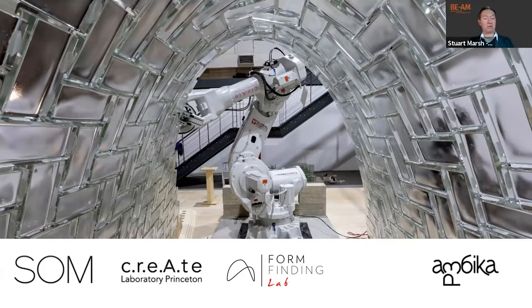The glass vault is a glass brick structure assembled using robots. For this project, we employed two cooperating robots without the use of any false work or formwork. It is an exploration of the potential of robotic construction for complex masonry structures. The project was a collaboration between SOM, Princeton University, and a number of other academic and construction partners.